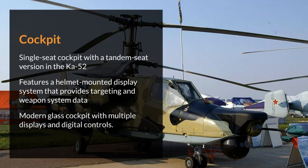Cockpit: single-seat cockpit, with a tandem seat version in the Ka-52. Features a helmet-mounted display system that provides targeting and weapon system data. Modern glass cockpit with multiple displays and digital controls.